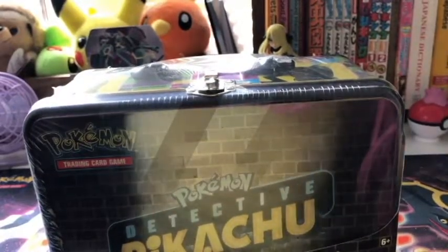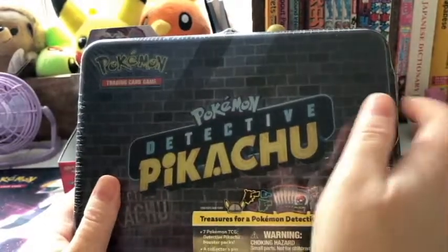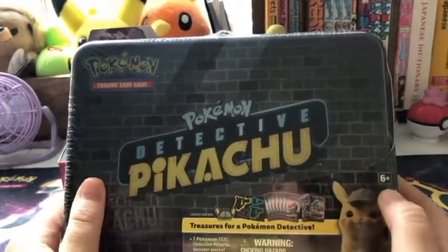Hello, Pokemon fans. Today we are opening our second Detective Pikachu goodie before we get to see the movie.